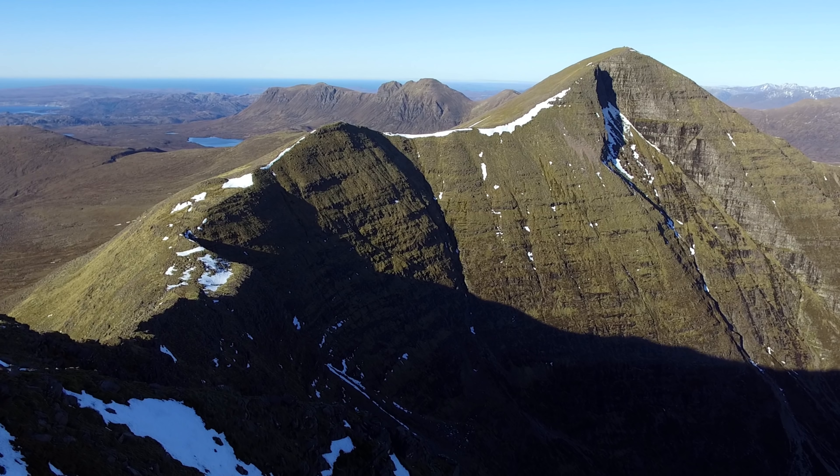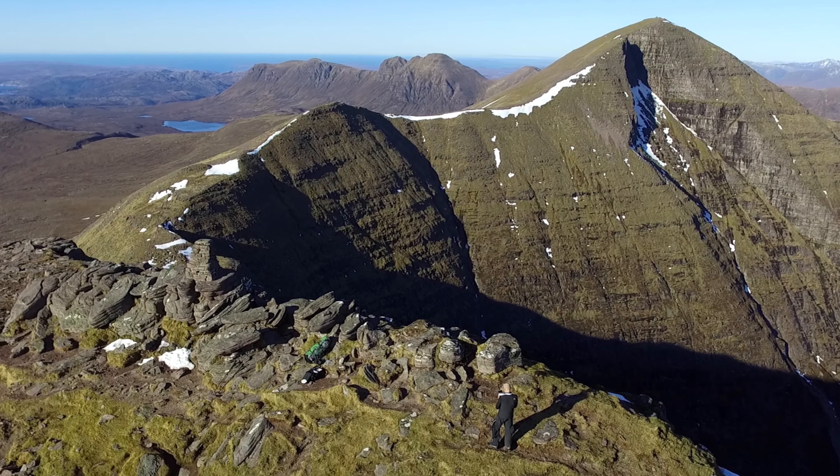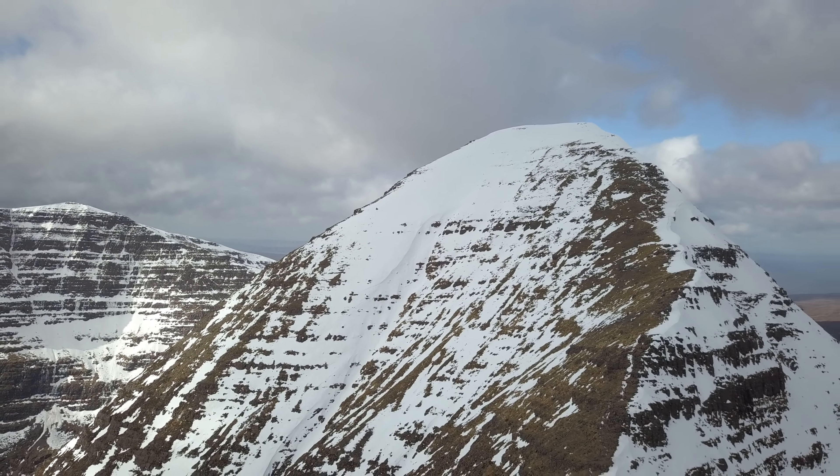I'm just back from a great trip to an area that any hill walker or hiker in the UK will know as soon as I say it. I was up in Torridon, which is fantastic. Whenever you say Torridon you get these images of the towering cliffs and sandstone terraces of Liathach and Ben Alligin and Beinn Eighe and the beautiful Glen Torridon. It really is a mecca for hill walkers. It's absolutely fantastic.